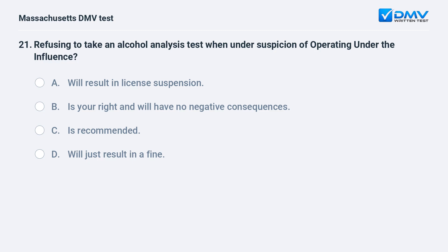Refusing to take an alcohol analysis test when under suspicion of operating under the influence: A. Will result in license suspension. B. Is your right and will have no negative consequences. C. Is recommended. D. Will just result in a fine.